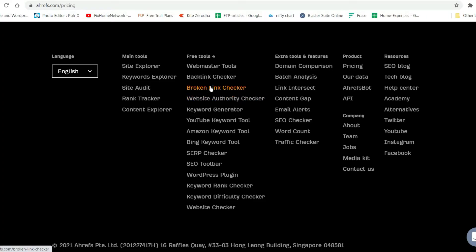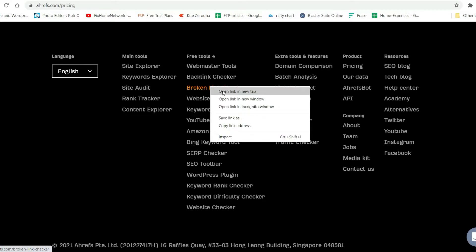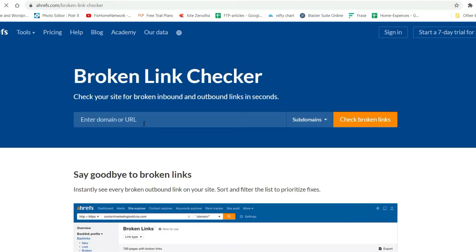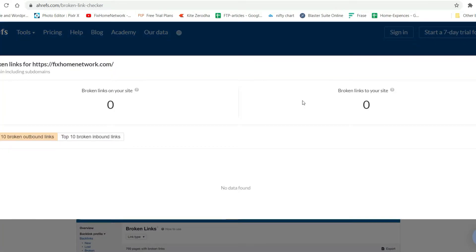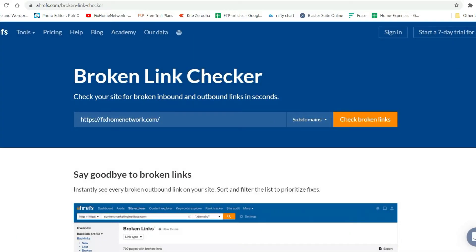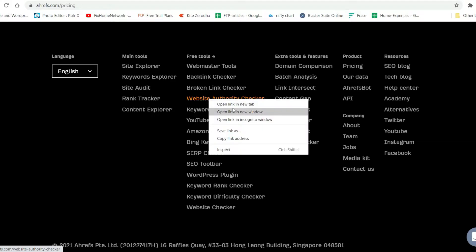Now let's move on to the second one — the Broken Link Checker. It will show me the broken links to my website. I'll enter the URL and click Check. Right now there are no broken links on my website. This tool is restricted to only the top 10 broken outbound links and top 10 broken inbound links, so there is a restriction to this free tool.